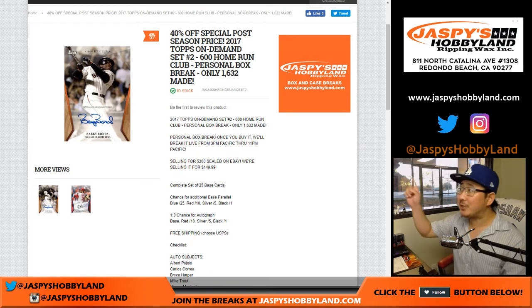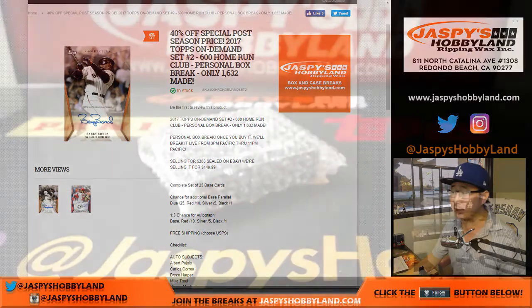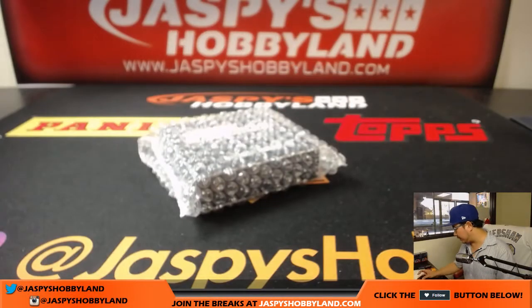Good afternoon everyone. We took 40% off Topps On Demand set number two, 600 Home Run Club, and that must be the sweet spot — the wheelhouse price point — because we've been selling these out left and right. Big thanks to Jeff Ehrlich for getting into this action right here. This is a personal box for him, and here is the box.